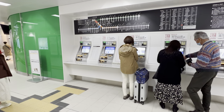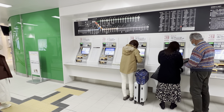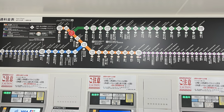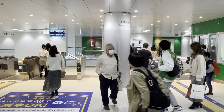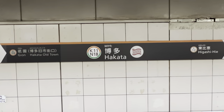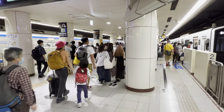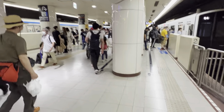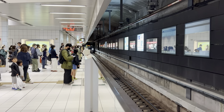There are a few ways to navigate between the two cities. The fastest and most convenient way is by subway. You can use either the Fukuoka City JR subway or you can use the Nanakuma line.